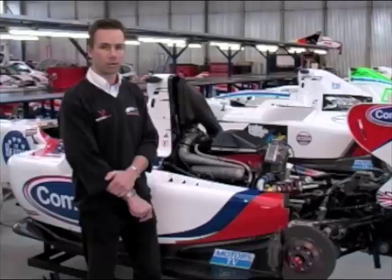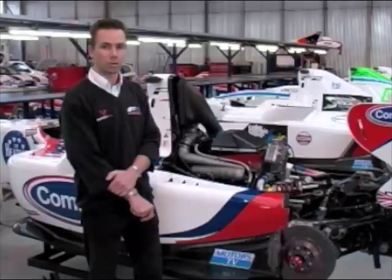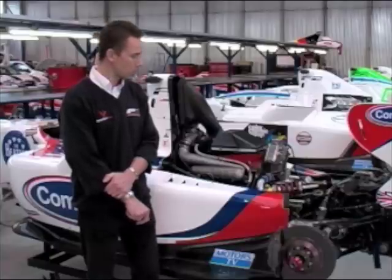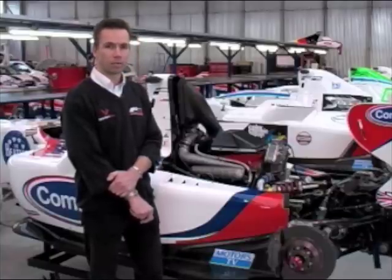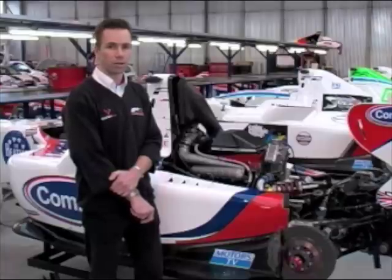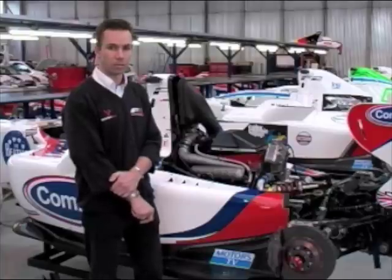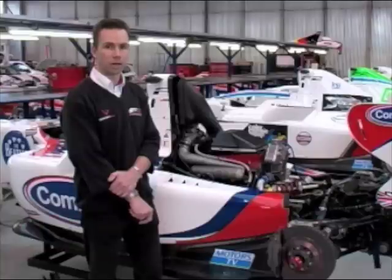The engine will get an oil change at roughly one third of the season distance. The coolant will be changed more frequently — perhaps as much as once every race meeting — mainly as a result of other work being conducted on the car. The gearbox will be inspected every evening at a race meeting, with a thorough inspection and rebuild at one third season distance. The brakes will be bled every evening, and each car will get through two sets of tyres and two sets of pads per race meeting.